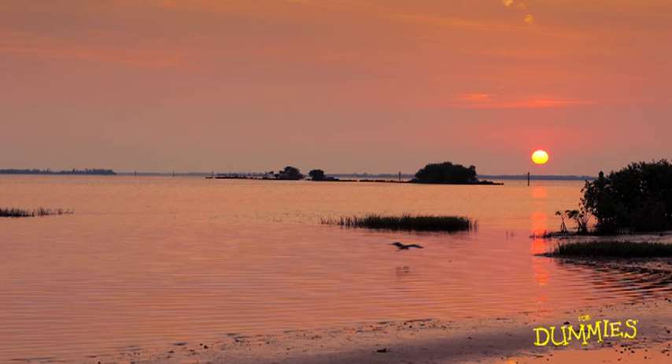I crouched down very low and I took several shots. And in one of them, I had a bird flying right toward the reflection. When you photograph a sunset, don't put your camera away after the sun goes down. As long as the clouds don't go all the way to the horizon, you'll get some wonderful color on the underside of the clouds 10 or 15 minutes after the sun sets.